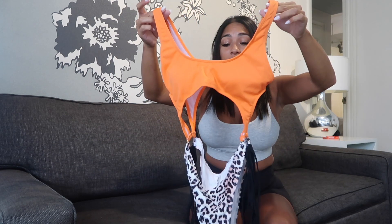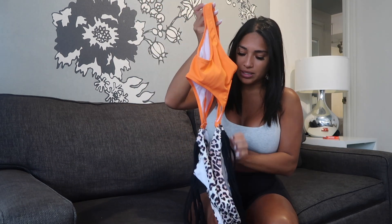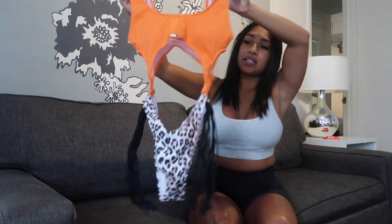It fits perfectly, you guys. All my bathing suits from Zaful are a size medium, and medium in Zaful is a US 6.